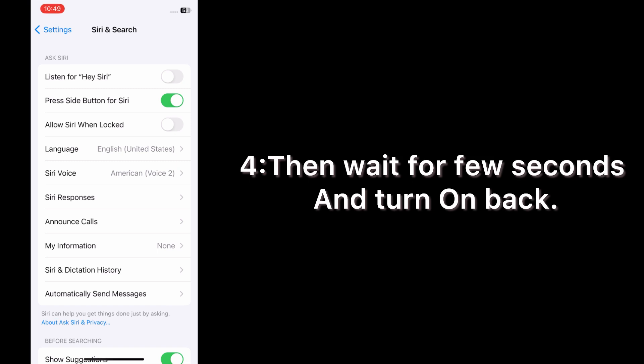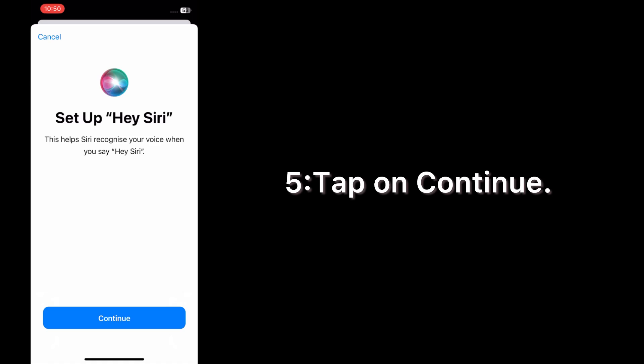Then wait a few seconds and turn it back on. Tap on Continue, then tap Done.